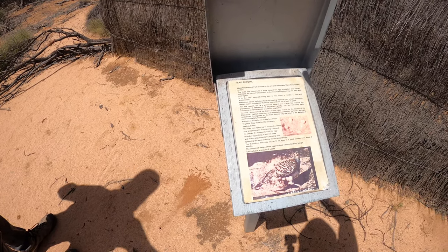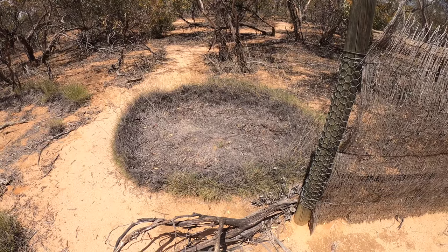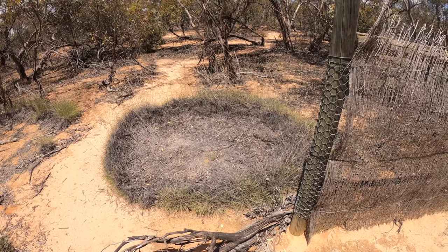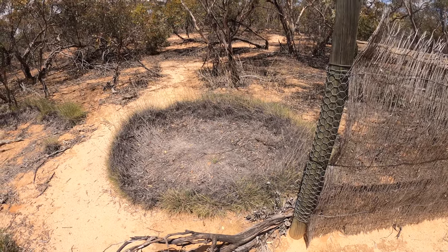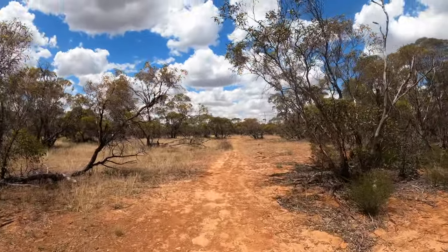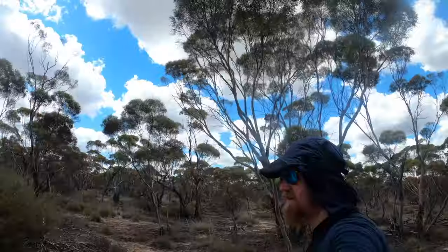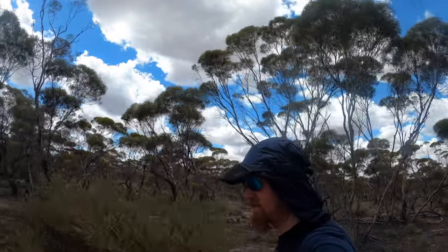This is bloody hot. After nearly barbecuing my hand on the information display, I can tell you that this is a Mallyfowl nest. The next part of the walk takes you around some grassland with all the flora labelled by species.